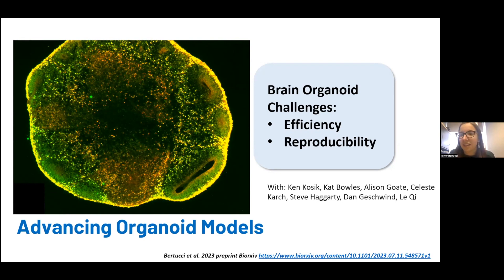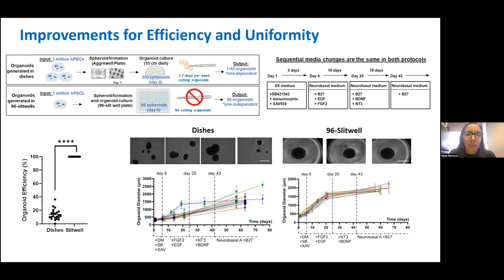I'll walk you through what we found and some of the ways we are trying to address these challenges. In the original protocol, organoids are generated in dishes. You start with 300 spheroids of IPSCs, and these spheroids can quickly fuse — you go from 300 organoids to maybe 40 organoids in a dish in 20 days. This requires a lot of labor to separate these organoids. What we've done is translate this method into a 96-well plate format using specialized plates called slit wells, with slits between each well. Media is still shared across the whole plate, but organoids are in separate wells — eliminating the need to cut organoids apart, and we've gone from less than 10% efficiency to 100% efficiency.